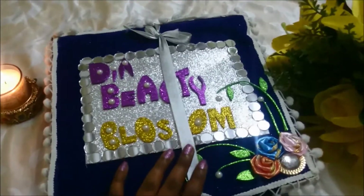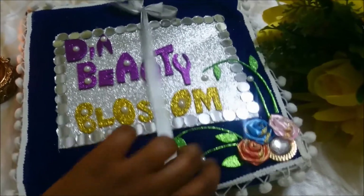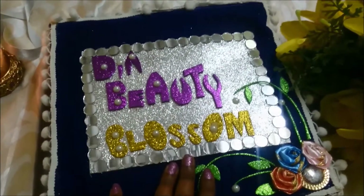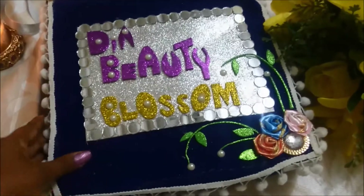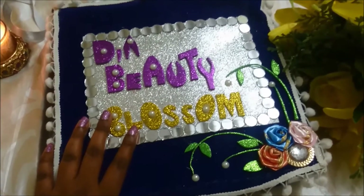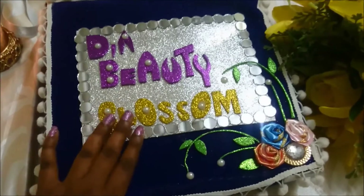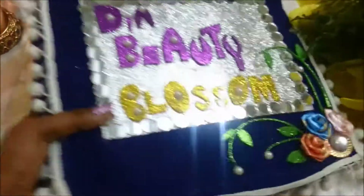I'm so happy that this is handmade. You can see there's a bow here — let me just remove it. It says 'Dia Beauty Blossom.' You can actually pick your name, but I wanted 'Dia Beauty Blossom' and it turned out so nice. I really appreciate your work, Nikita — that's really awesome, the work you've done on this box.